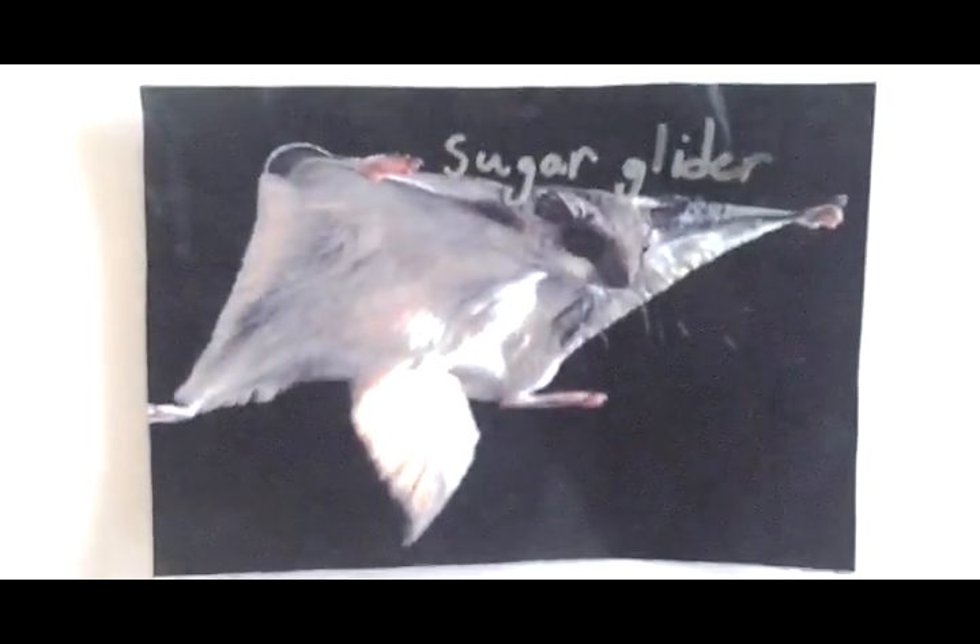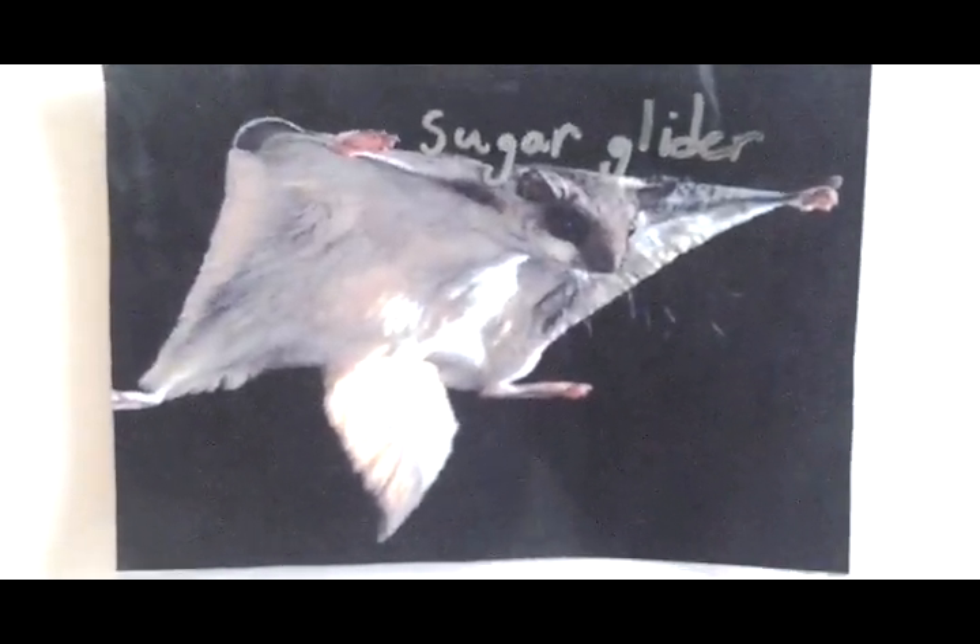First is the sugar glider. Its really bushy tail helps it keep its balance while flying.